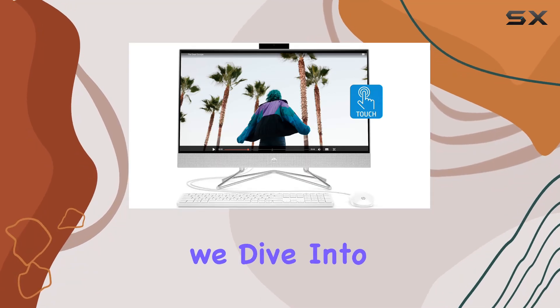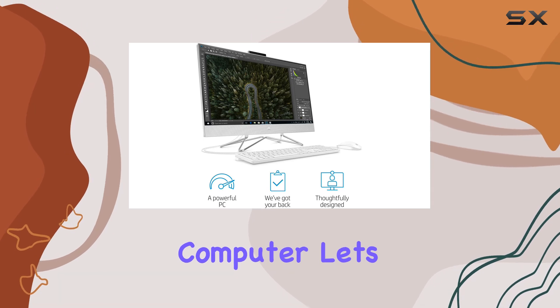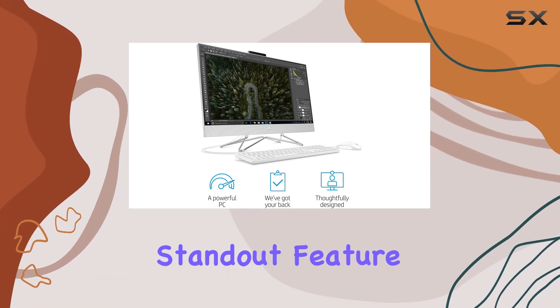Welcome to today's review where we dive into the HP 27-inch touchscreen all-in-one desktop computer. Let's kick things off with its standout feature.